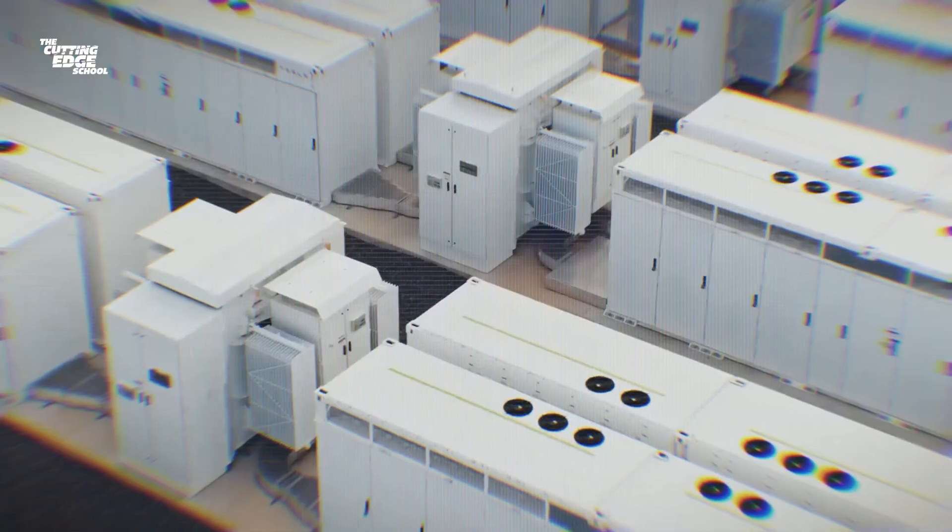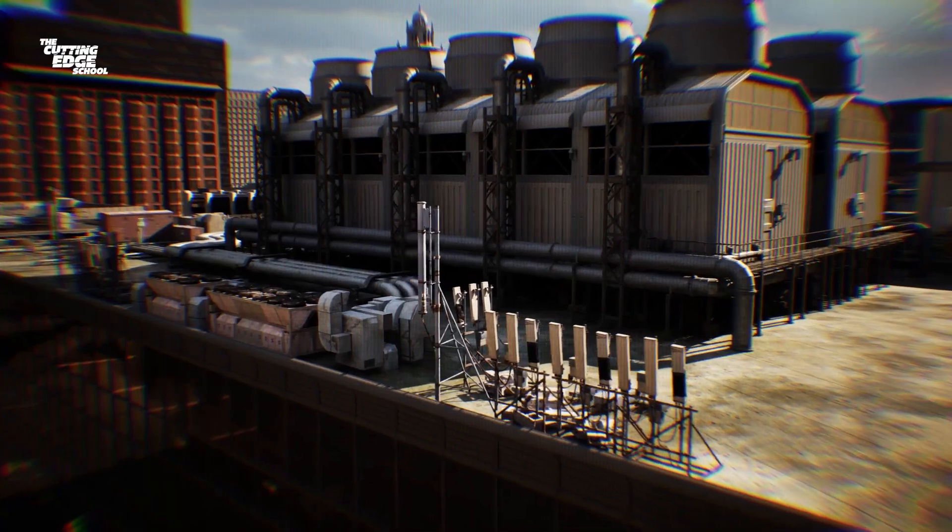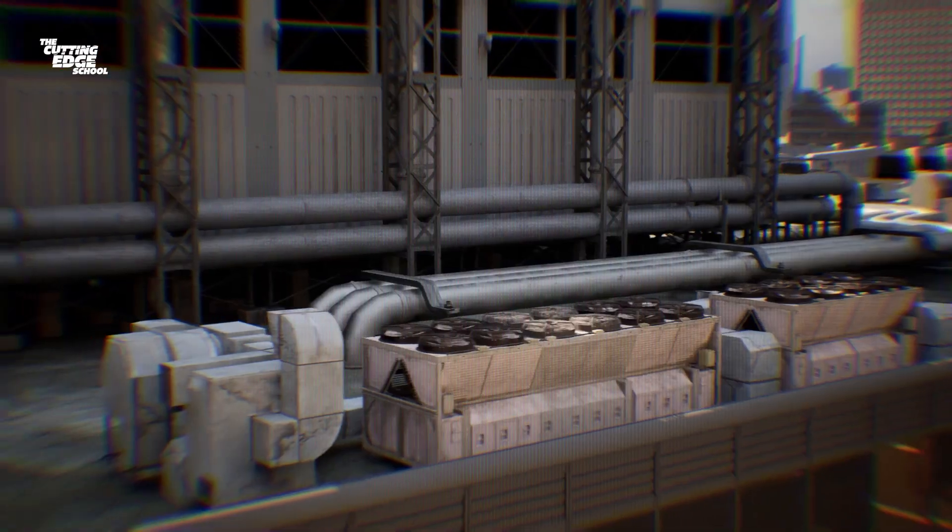This entire supercomputer setup was so massive that it had to be powered partly by diesel generators due to its high electricity demand.